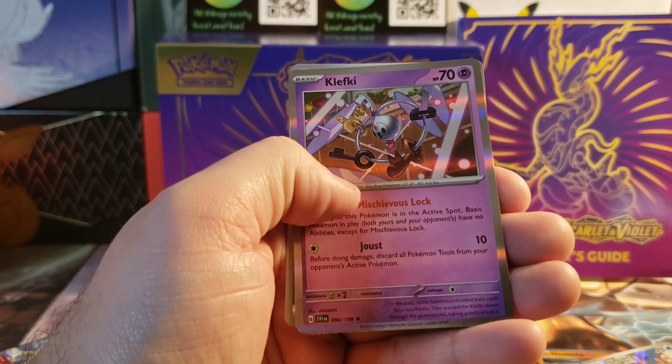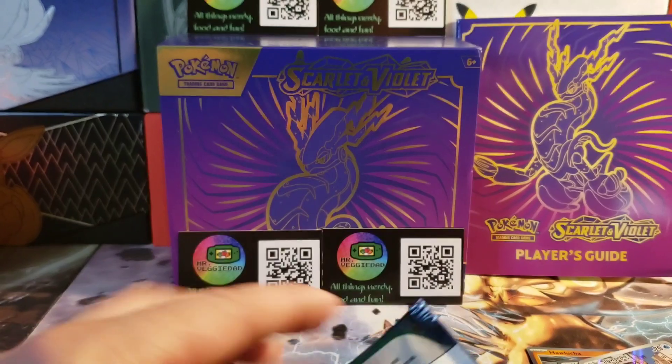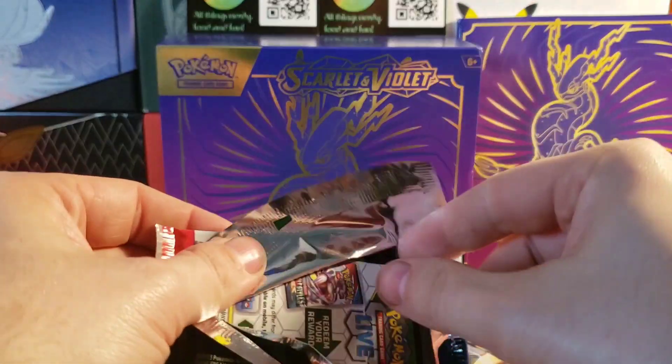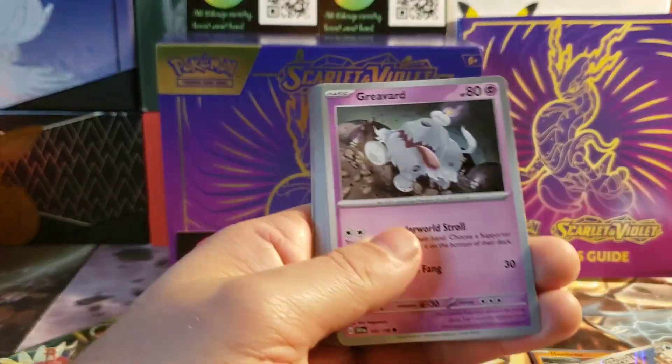Energy search, a Clefkey hollow, and a basic energy. Alright, we're zooming on through this one — set that off to the side.